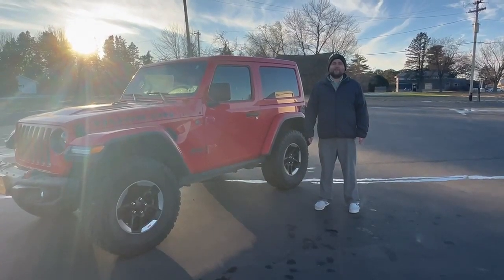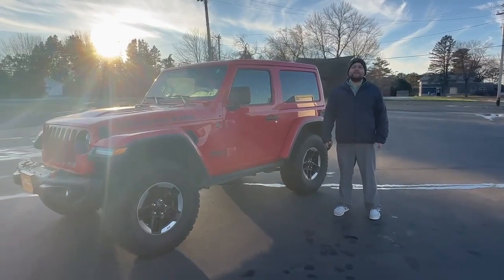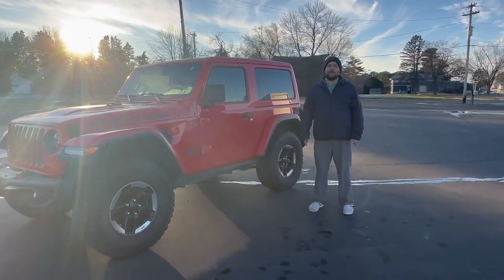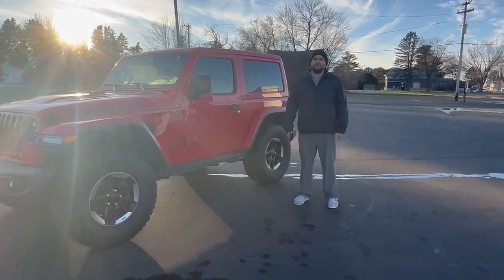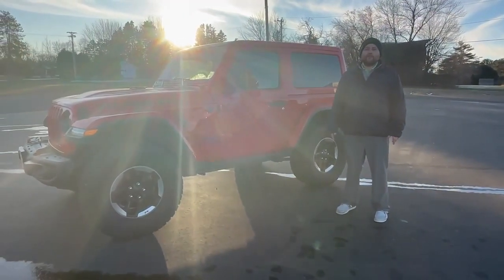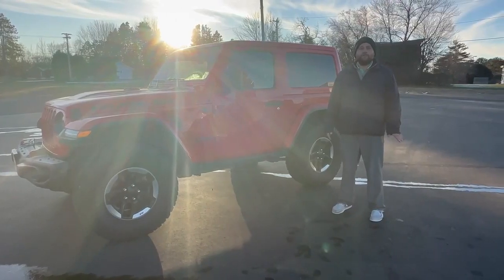Hey everybody, this is Dylan at Swank, Graeber, and Barron. Today I'm going to be showing you this 2018 Jeep Wrangler Rubicon. The first thing you'll notice is it is firecracker red, really going to stand out. This particular Jeep has a 3.6 liter V6 engine giving you plenty of power while also decent fuel economy.